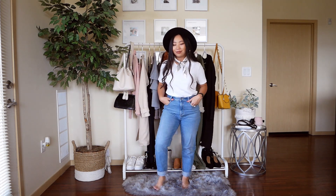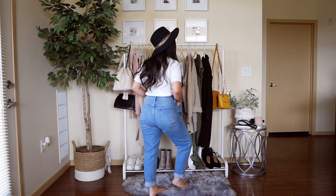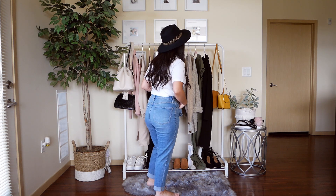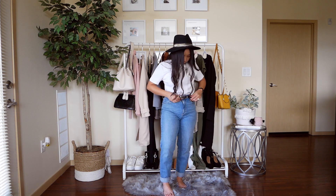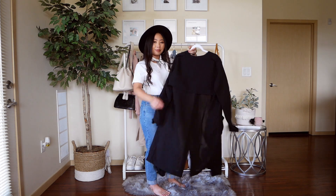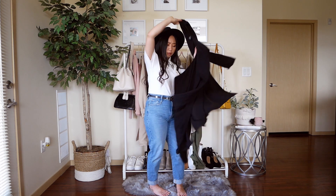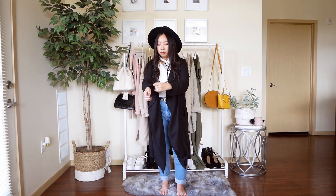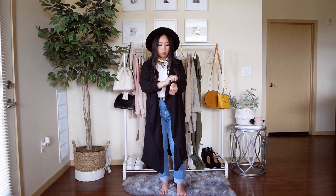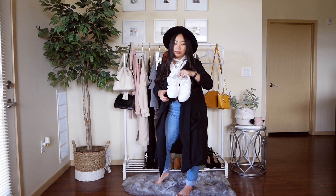Our last outfit is a basic one, but small changes make a big difference. I'm pairing a basic white tee with mom jeans, adding a belt as an accent and a neck scarf for interesting detail. I then added a black hat along with a chiffon trench jacket, which really brings the outfit to a whole other level — it looks like I tried harder than I actually did. I completed the look with white sneakers for a comfy vibe, though it can also be paired with booties or heels.